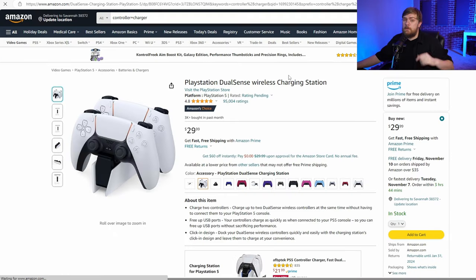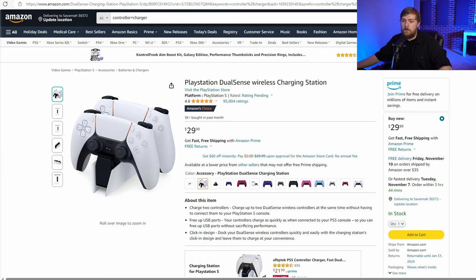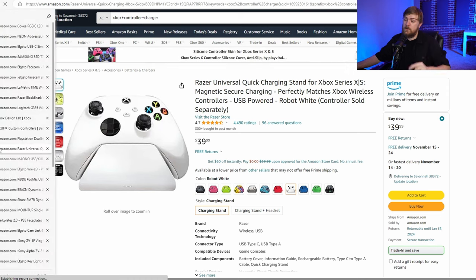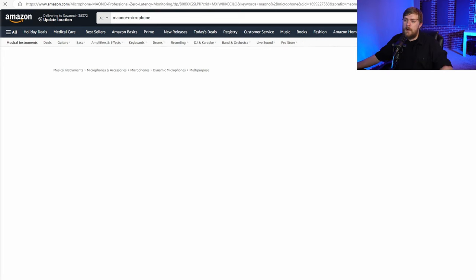Being able to charge controllers is really important. Having a charging station for your controllers is really cool — that way you don't have to plug in with a USB cable. And if you're on Xbox, you can get the rechargeable battery that goes in the back of the controller and then set it on a dock to charge. So there's some really cool options to keep your gamer gaming.